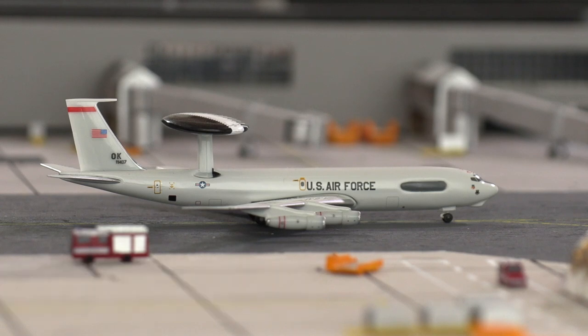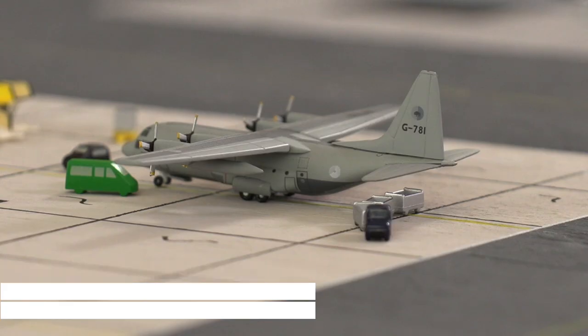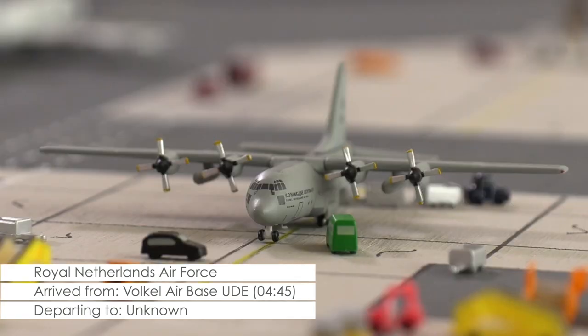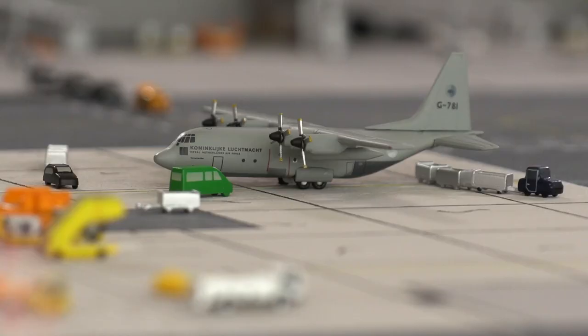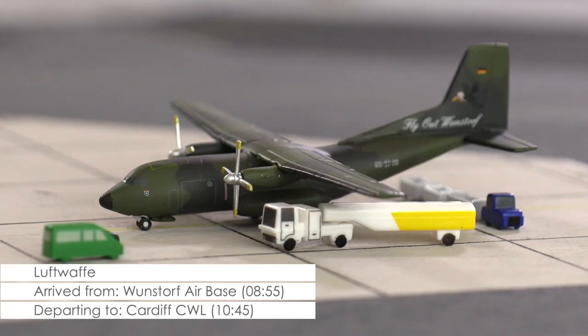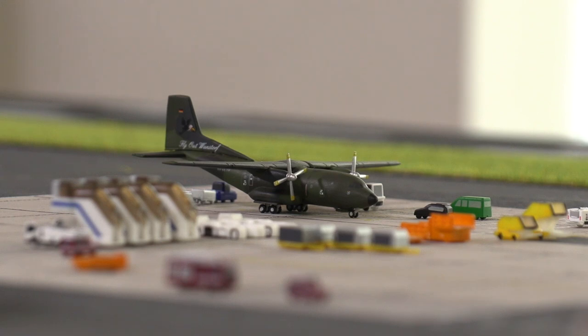In one of the remote ramps, we find a Lockheed C-130H Hercules of the Royal Netherlands Air Force that arrived very early this morning from Volkel Air Base in the Netherlands. It looks like the aircraft is currently being loaded, but what its next assignment exactly will be is not publicly known. In another remote stand, we find a Transall C-160 of the German Air Force that arrived earlier this morning from the German Air Force Base Wunstorf. It looks like it has a scheduled departure in about 25 minutes, where it however will be returning to Cardiff.